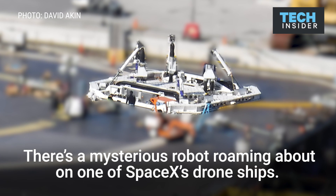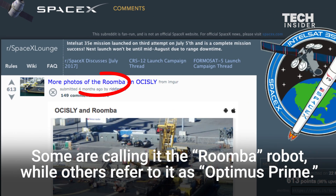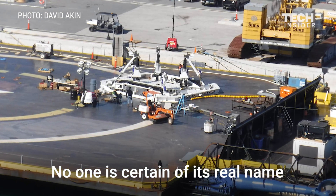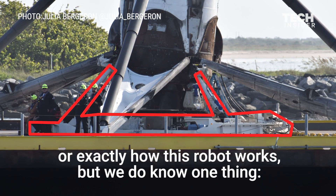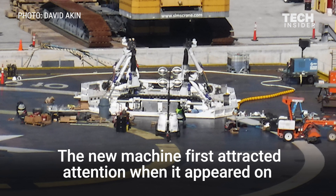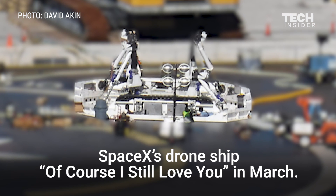There's a mysterious robot roaming about on one of SpaceX's drone ships. Some are calling it the Roomba robot, while others refer to it as Optimus Prime. No one is certain of its real name or exactly how this robot works, but SpaceX isn't giving away any details yet. The new machine first attracted attention when it appeared on SpaceX's drone ship 'Of Course I Still Love You' in March.